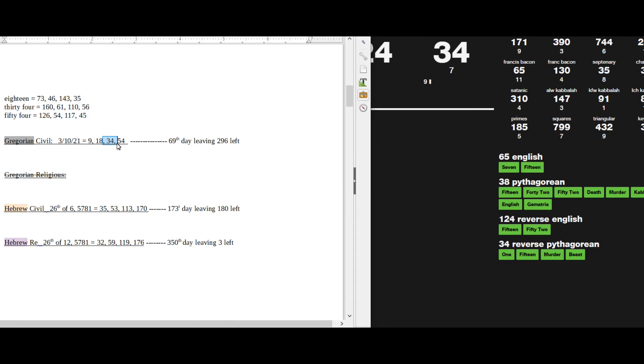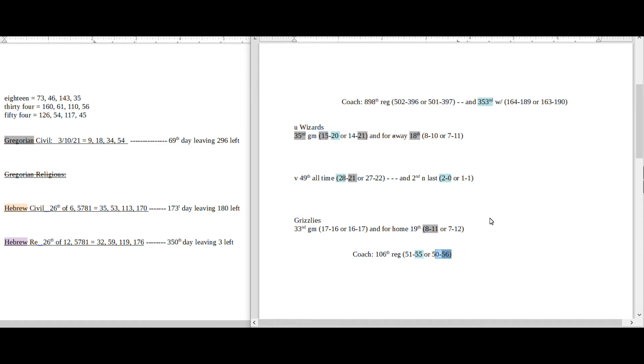Today does have 34 date numerology on the Gregorian. 34 sums to 56, and the Grizzlies coach would get his 56th regular season loss for his career. Wizards could go ahead and even the score 101 head-to-head against the Grizzlies. More often than not that will happen, but there is a nice 20 pattern for Grizzlies and a 21 pattern as well. So you really have to decide: is the 21 pattern and 811 too much, or is it the 15 and 56 with the coach's 353rd connection going to the Wizards — versus Grizzlies going 2-0 with their coach sitting on 55 getting that 28. So you have two different narratives here.